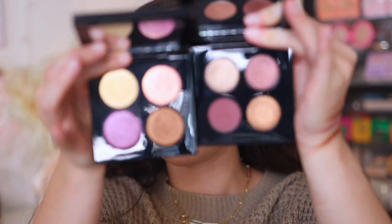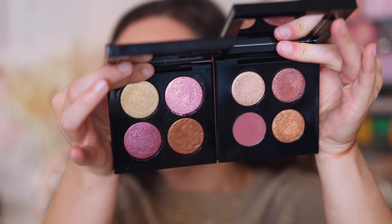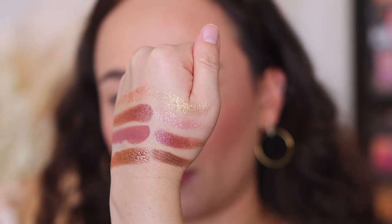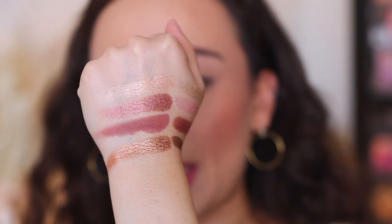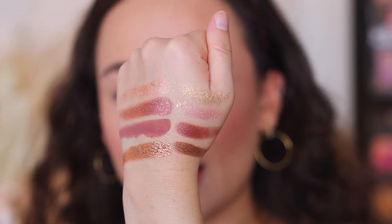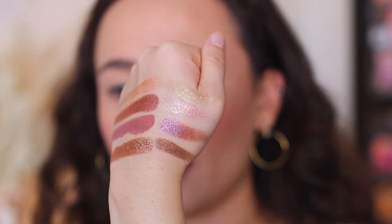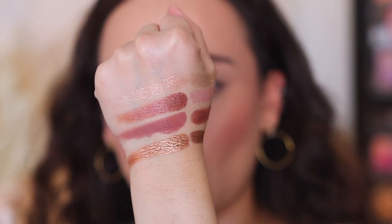The big elephant in the room — you guys wanted me to do some comparisons because this reminded a lot of the Bliss Astral Quad in Ritualistic Rose that launched a couple years ago. When you see them side by side they are very, very different, especially because the formulations are different. But the shades — they are similar. They're different enough to where I think you could own both, and they'd actually work really well together.